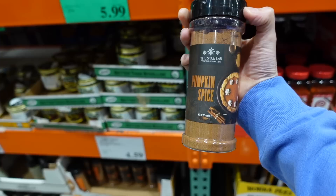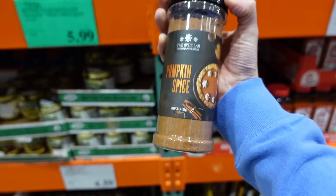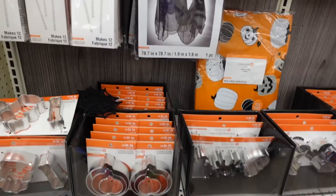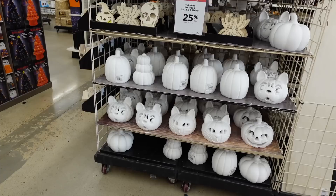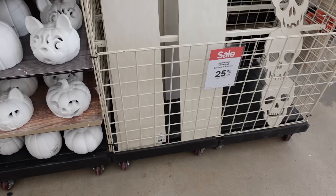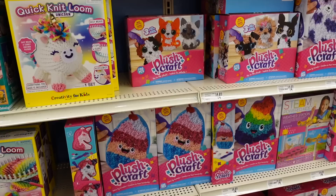The Spice Lab pumpkin spice has cinnamon, nutmeg, ginger, allspice, and clove. I just ran out of pumpkin pie spice — is this the same thing? They're just eliminating the 'pie' to be vogue. I came over to Michael's — isn't this adorable, the Oreo cookie house! I love doing those. And there's a cute little dog pumpkin you can DIY your own Halloween sign.